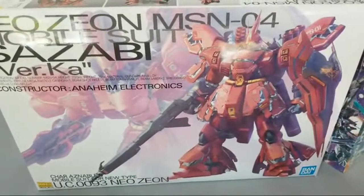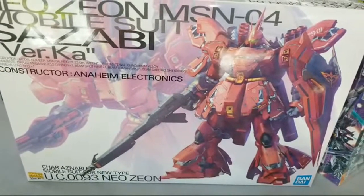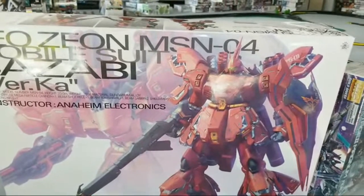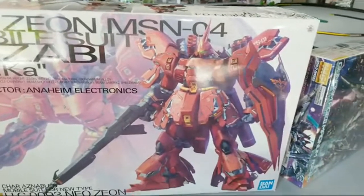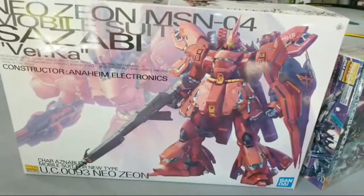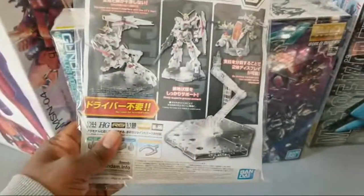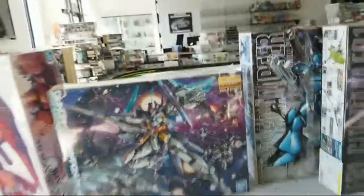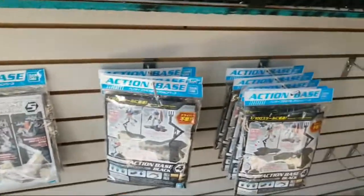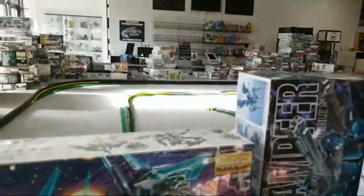One of my favorites if not my favorite Master Grades — just because of the sheer mass and stuff going on on this kit. This is the True Verk Hot experience — they got it all going on here: opening panels, shifting stuff, and just mass in great proportions. Sazabi. Speaking of action bases, we got Action Base 5 and 4 in stock — 5 is in clear and 4 is black.